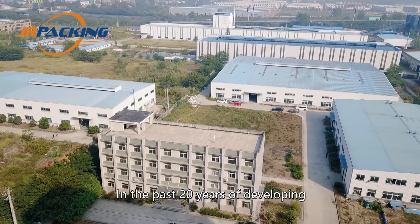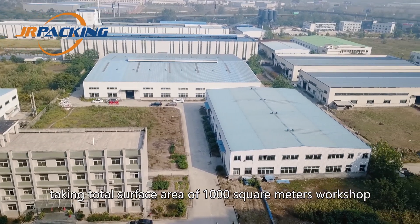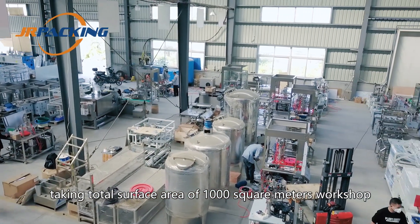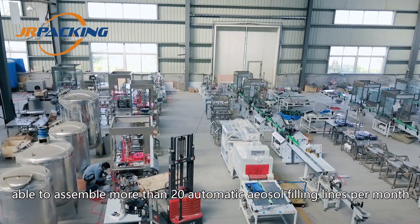In the past 20 years of developing, we now have 100 employees and a total service area of 1,000 square meters workshop, able to assemble more than 20 automatic aerosol filling lines per month.